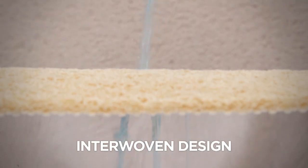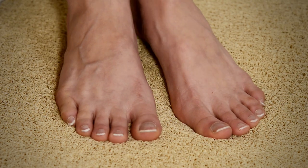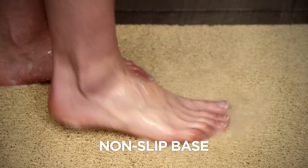The superior interwoven design allows water to flow through, so the drain never gets blocked whilst massaging your feet. Its non-slip base means it always stays in place.